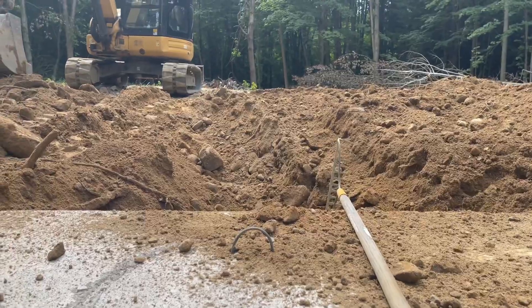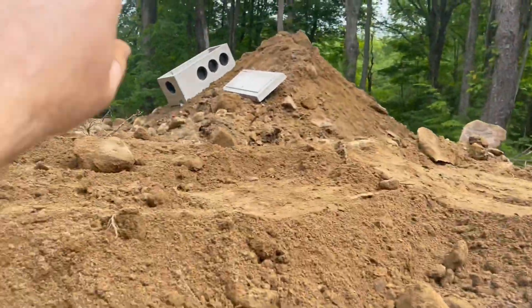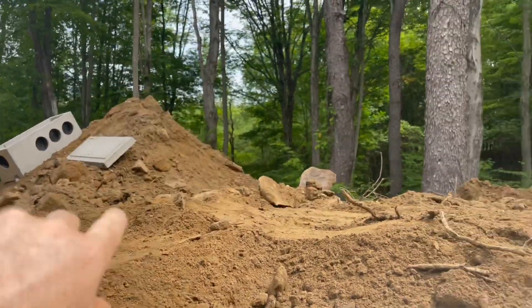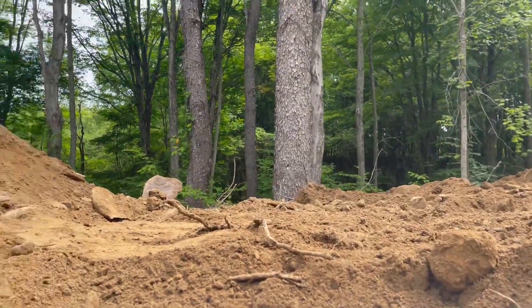It exits over there. That box there will get hooked up on that side, and those holes go to what's called the leach field — I'll do an explanation of that or a picture of that later.